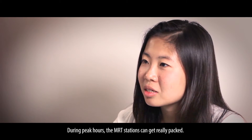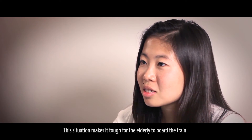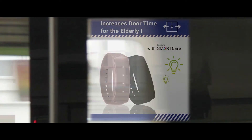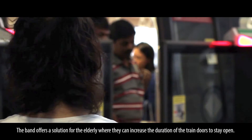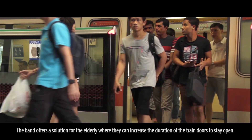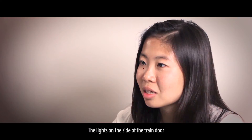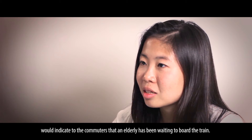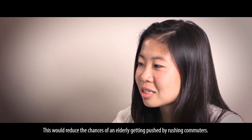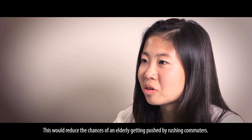During the peak hours, MRT stations can get really packed, making it tough for an elderly to board the train. The band offers a solution where they can increase the duration of the train doors staying open. The lights on the side of the train door would indicate to commuters that an elderly has been waiting to board, reducing the chances of an elderly getting pushed by rushing commuters.